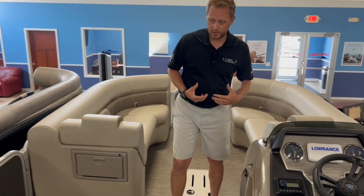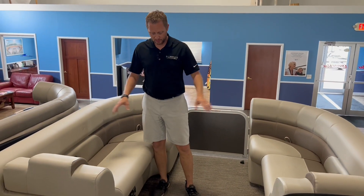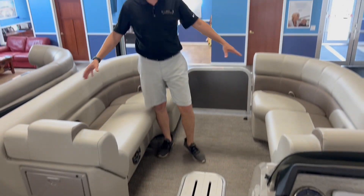As we come to the bow, again, more seating — just like in the back, we've got storage underneath here. We've got cup holders, storage in the floor, and then just massive seating in the front.